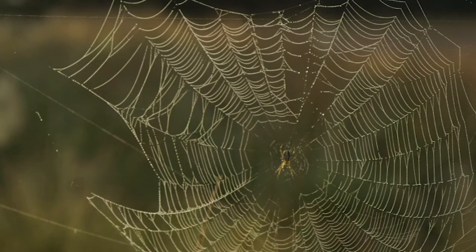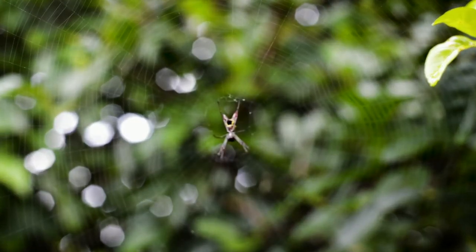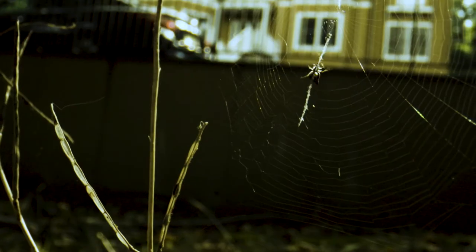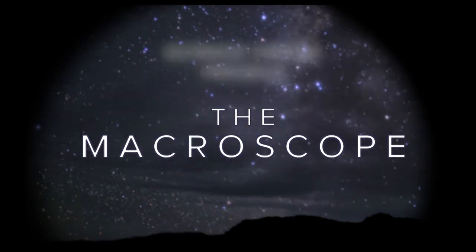We're still finding new kinds of silk all the time. So when you see an orb web, I guarantee you don't know the whole picture. It's only when you get up close that you realize how cool they are. I'm Cheryl Hayashi, a curator at the American Museum of Natural History, and I study the evolution of spiders and spider silk.